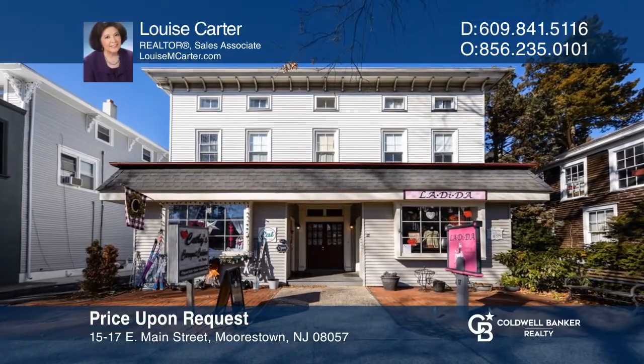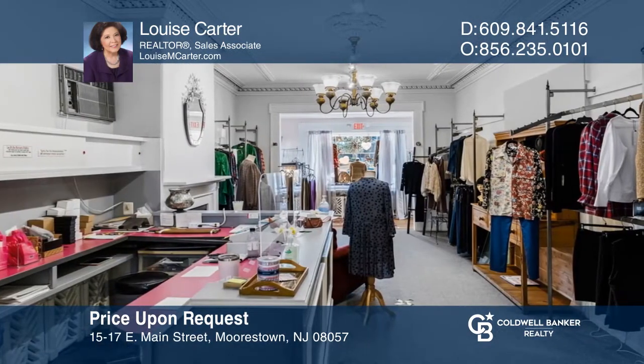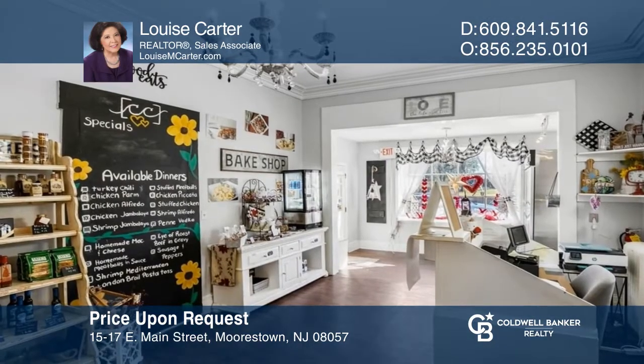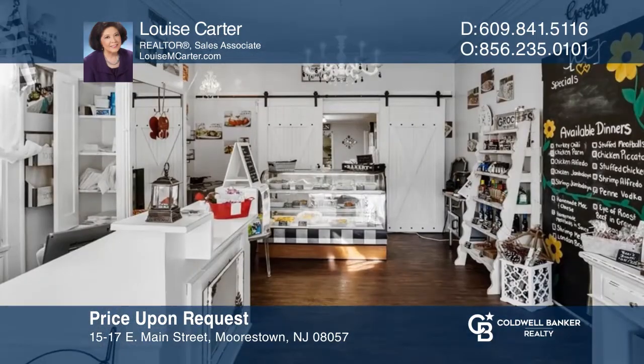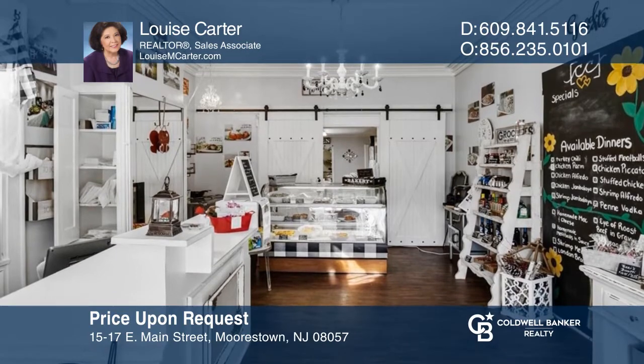Don't miss this rare opportunity to own a prime retail and residential building in the heart of downtown Moorestown. This vintage yet modern property features two high-visibility storefronts that showcase an upscale boutique and catering business, plus an expansive two-bedroom apartment and a private rear parking lot. Find out how you can get the keys to your new home by contacting Louise Carter.